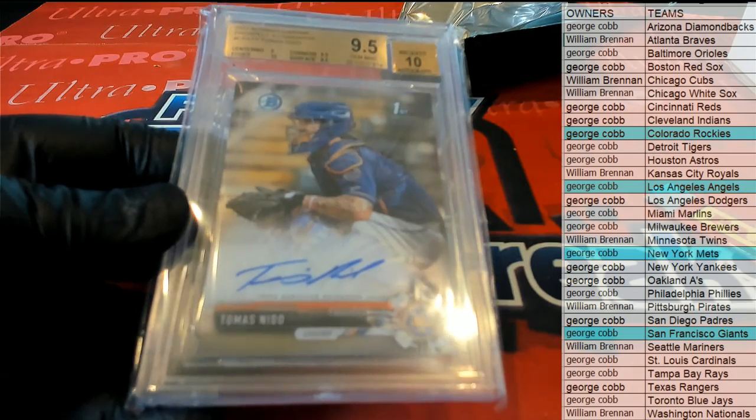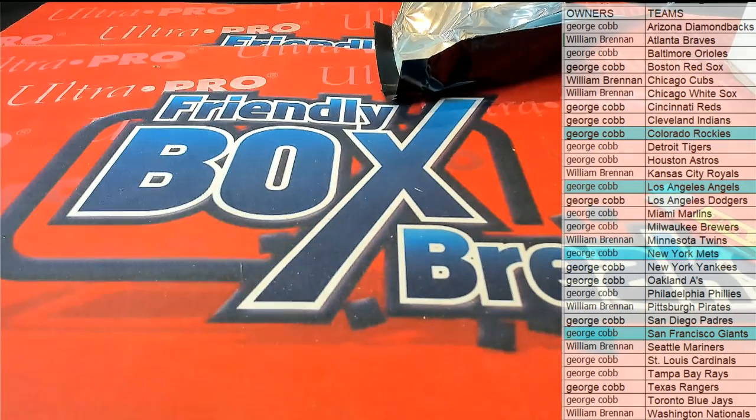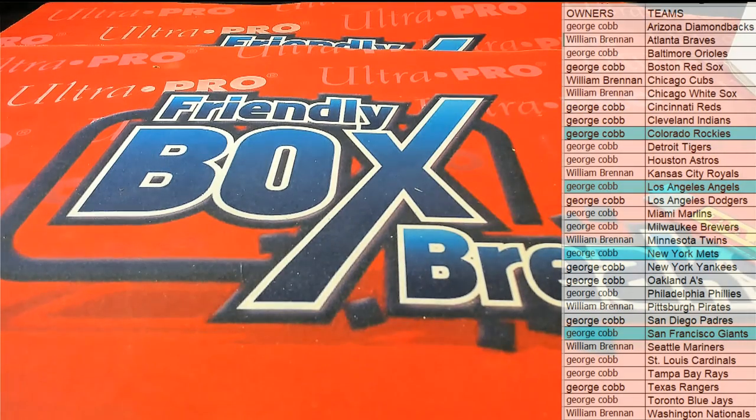That is 17th Stretch right there, from Gold Rush. And that was box 108. Thanks guys for joining tonight.